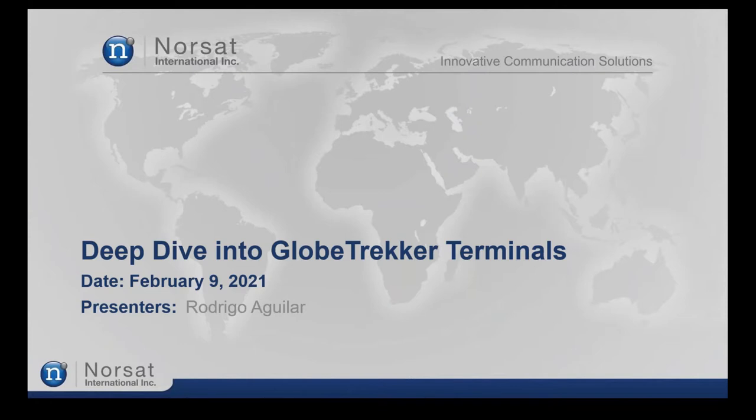For those who might not be familiar, NORSAT is the leading provider of innovative satellite communication solutions, enabling data, audio and video for remote and challenging applications. Our products and services include customizable satellite components, portable satellite terminals, maritime solutions, and satellite networks.